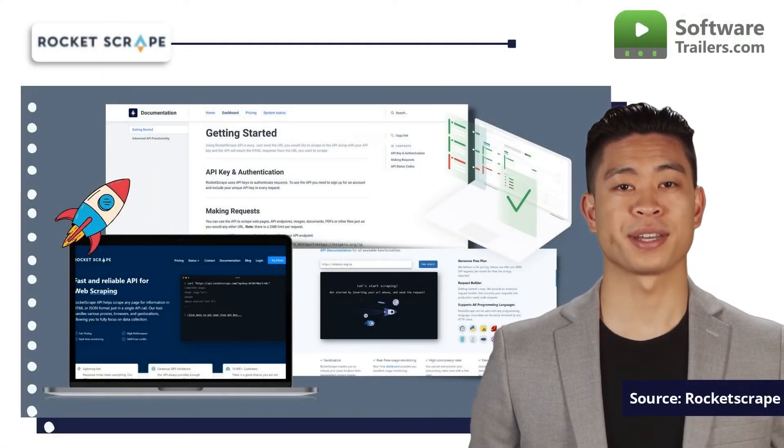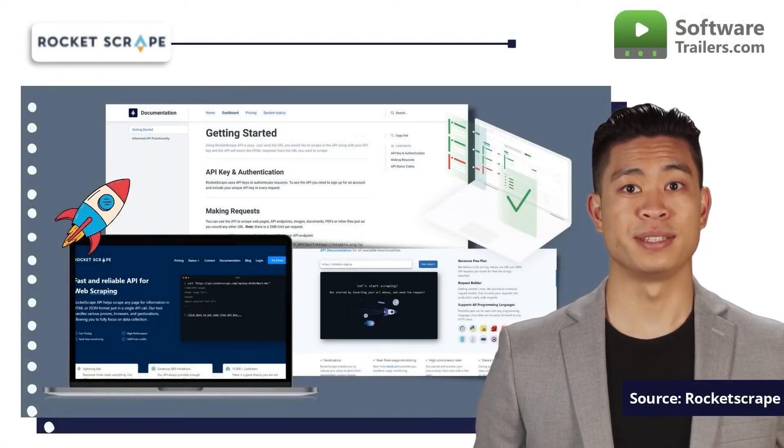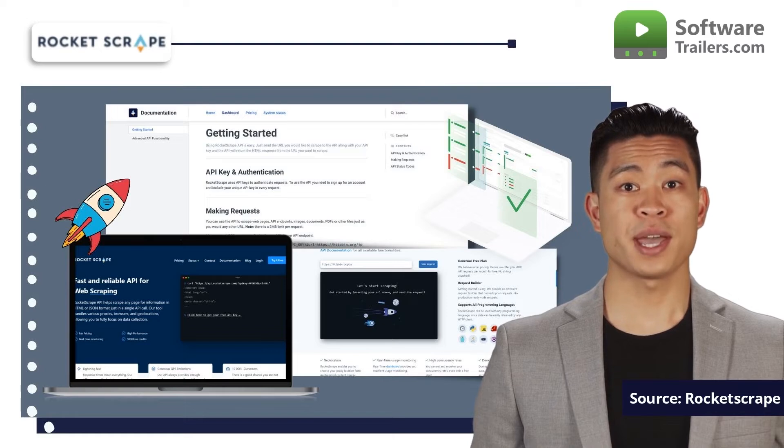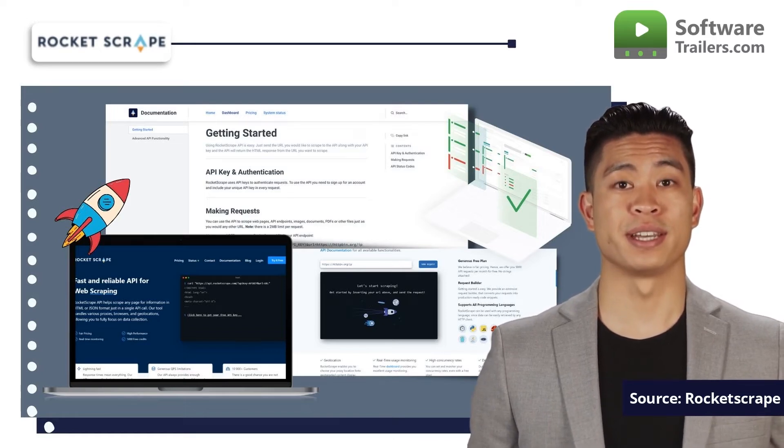You can select your proxy location using RocketScrape to display geo-targeted content. The real-time dashboard of RocketScrape offers superb usage tracking. Plus, you can also configure and track your concurrency rates. Concurrency rapidly becomes a problem when collecting big amounts of data — you're covered by RocketScrape.